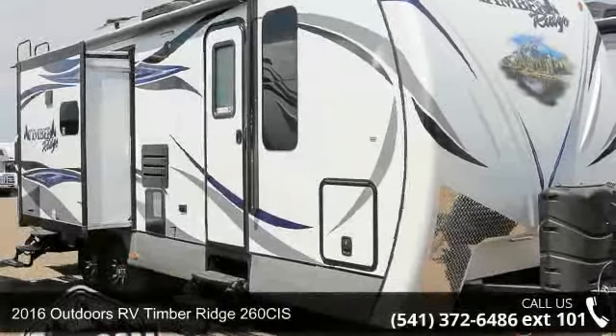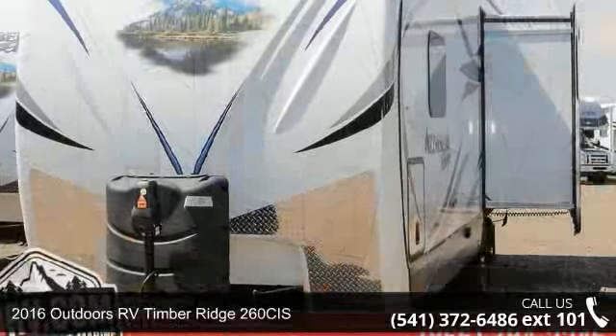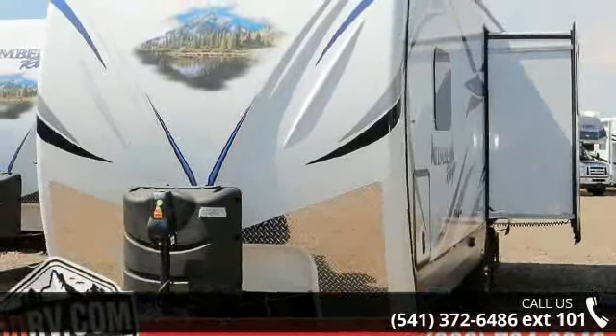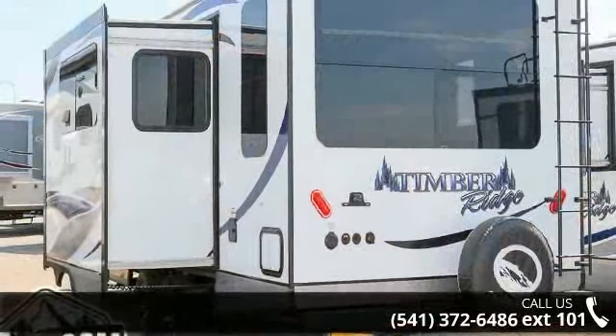Imagine yourself in this 2016 Outdoors RV Timber Ridge 260 CIS. Whether you are planning on vacationing, adventuring, or just relaxing, this travel trailer does it all.